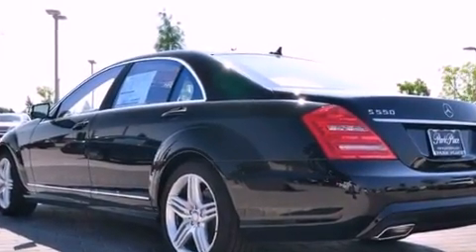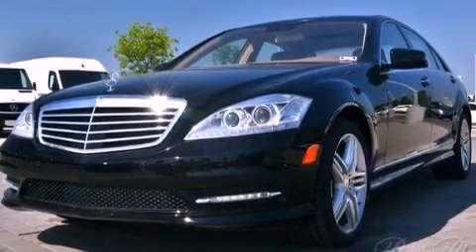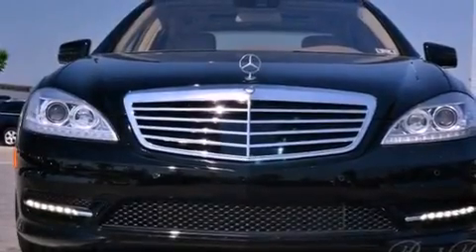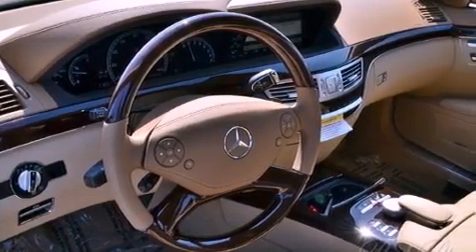Its top features and packages include the Premium 2 package, the Driver Assistance Package, a front and rear multi-link suspension, a twin turbocharged forced induction system, the Sport Package, and soft closed doors.